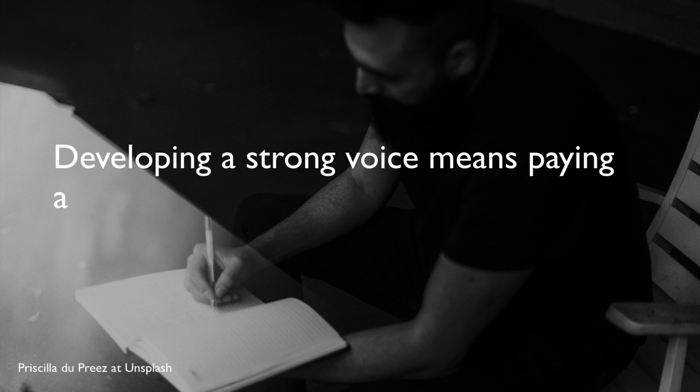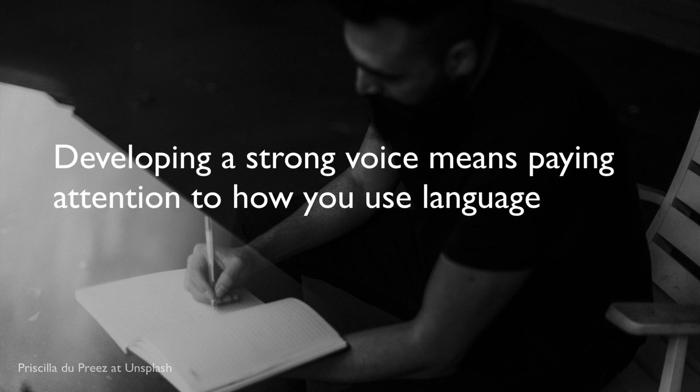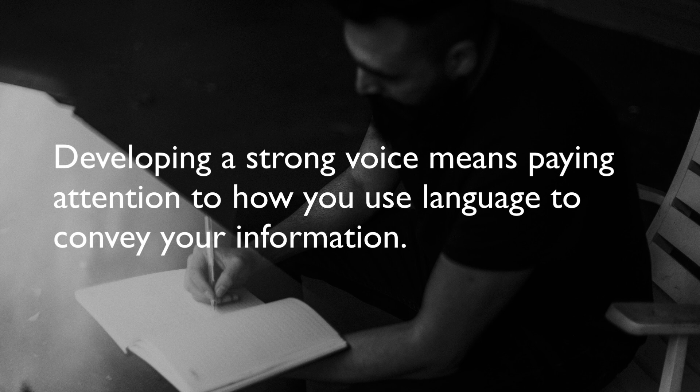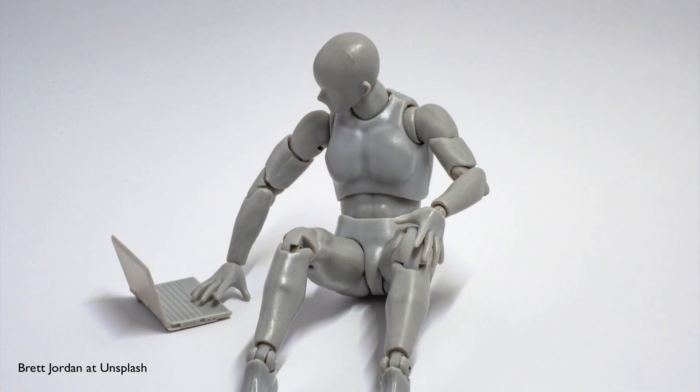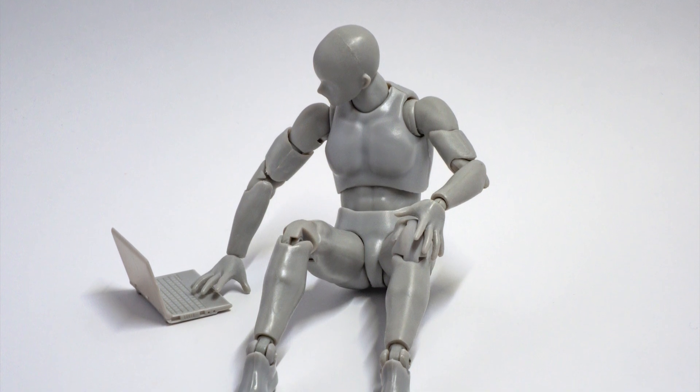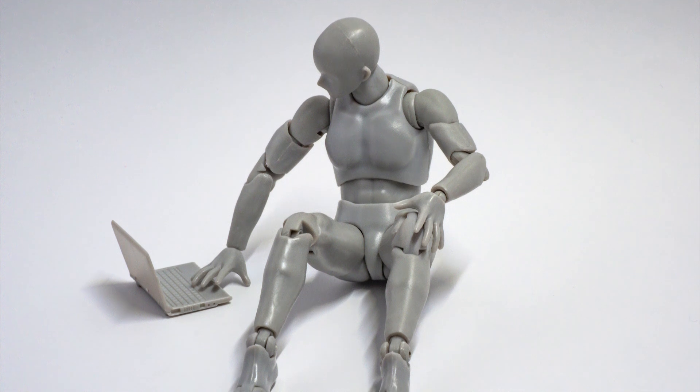Developing a strong voice means paying attention to how you use language to convey your information. Doing so takes time and work, but is worth it in my opinion. Unfortunately, this aspect of writing is often ignored by scientists, mainly because modern scientific writing is designed to strip out anything that indicates a human wrote it.